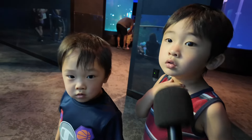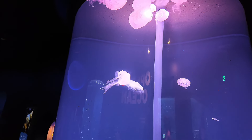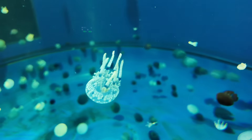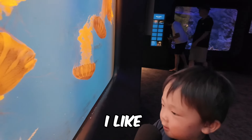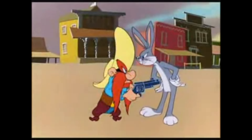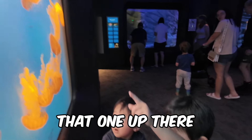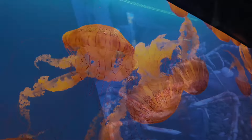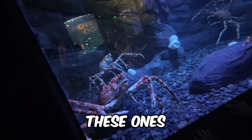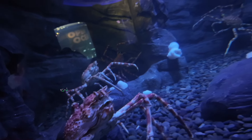Where are we going next? See some jellyfish. My favorite jellyfish is this one. That's a beautiful one. I like that one. My favorite one is that one up there. What do you think about these? These ones are scary. And these ones are really too big.